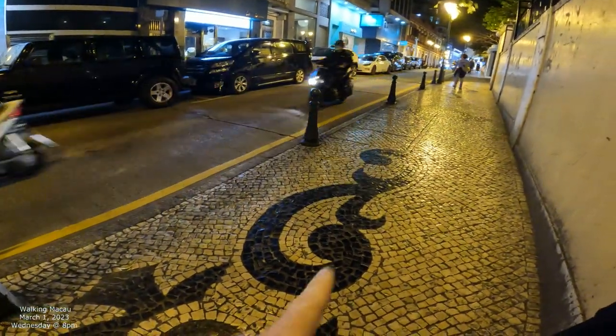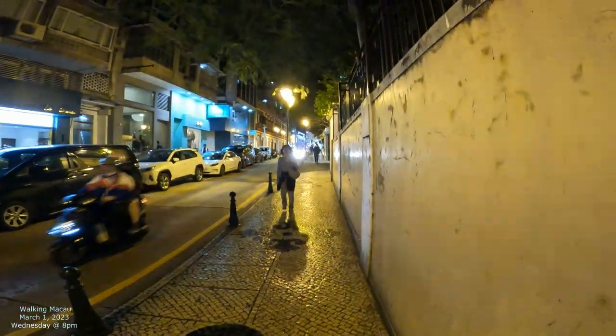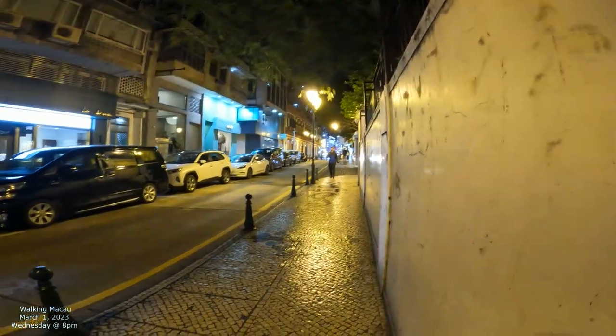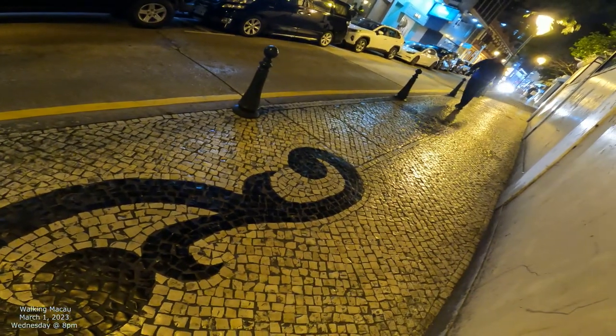We're going to film this black and white tile. This is Pedro Alaska. We're basically going to walk all the way down that way — there's going to be Sao Paulo ruins to the right and the square to the left — and we're just going to take it all the way up starting from this black and white tile. Stay tuned.